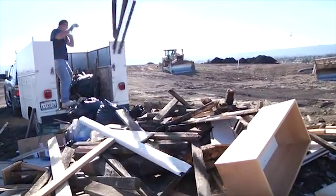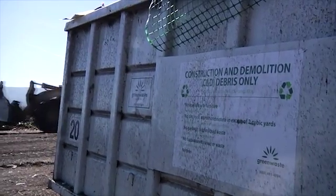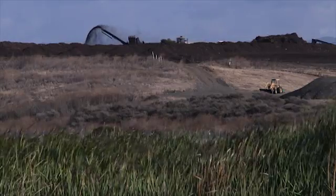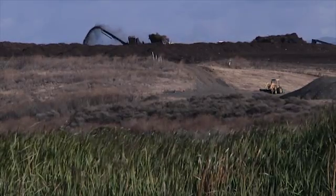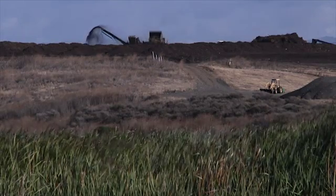The construction industry is huge and there's a lot of waste produced by the construction industry. We found that about 40% of all landfill volume is actually construction and demolition debris, and so we wanted to see if there was a way to reduce the amount of waste from construction that we were putting into landfills.